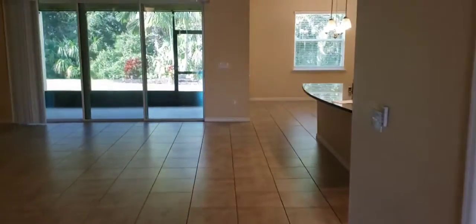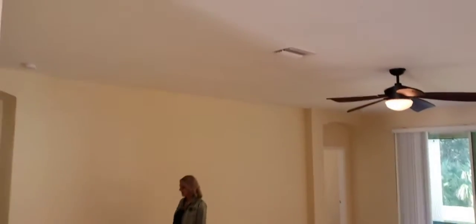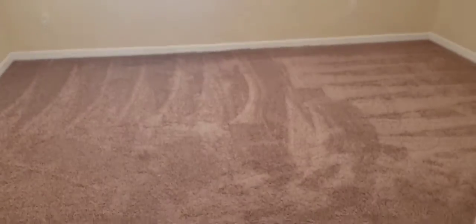Nice big open family room. So you've got a den here — a den study with double doors.